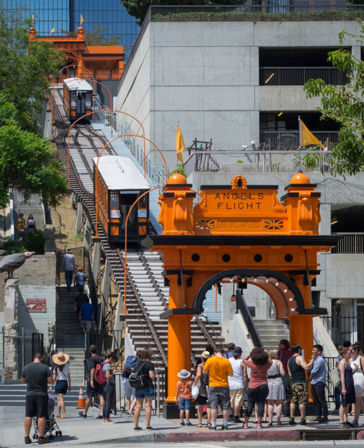Angel's Flight is the title of a famous 1931 oil painting by Millard Sheets that hangs as part of the permanent collection in the Los Angeles County Museum of Art. It shows two young women on the funicular's upper platform looking down on the nearby houses of Third Street, but the funicular cars themselves are out of the frame.